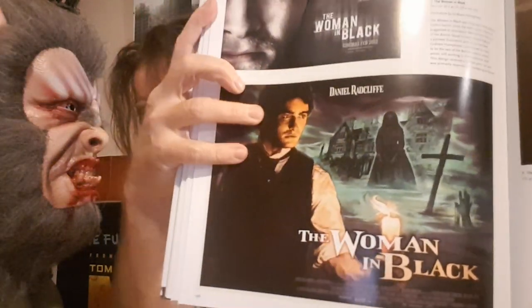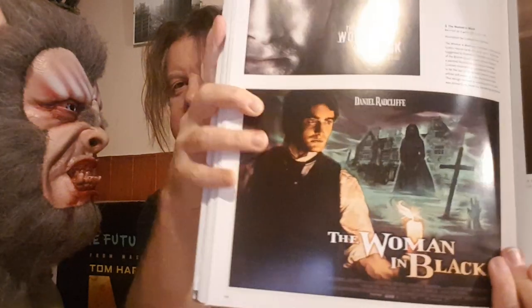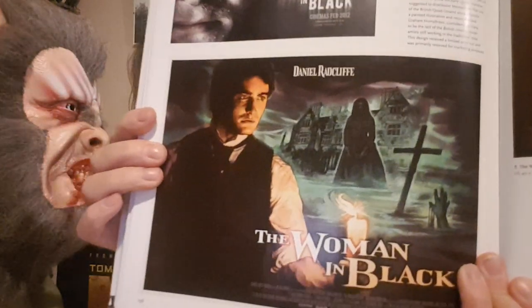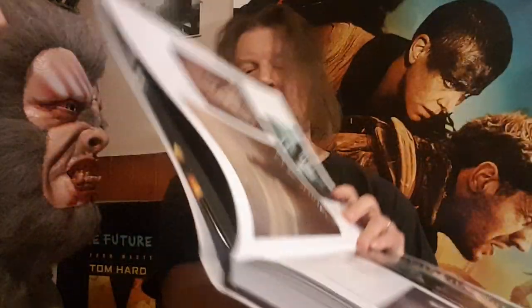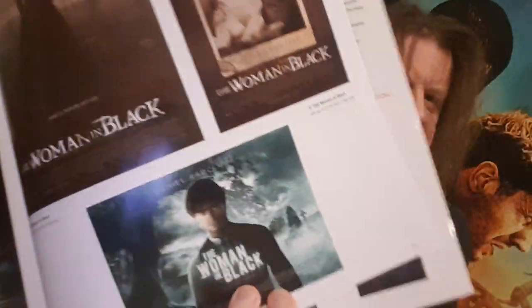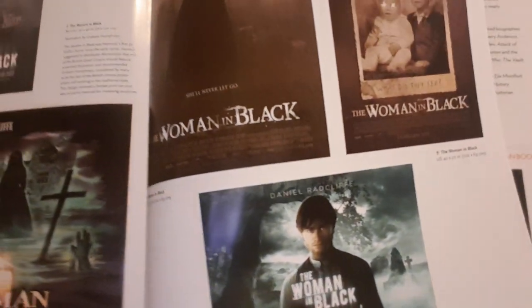We move on to Hammer's later comedies and dramas: Man About the House — great sex comedy. The Lady Vanishes, To the Devil a Daughter — the failures that Hammer had at the very end. Then the book goes on to the Hammer revival: Let Me In — it's not a patch on the original. The Resident — bloody awful. But the Woman in Black was great — that image there really harks back to Roger Corman's Edgar Allan Poe adaptations. Woman in Black: Angel of Death — garbage. The Quiet Ones — garbage.